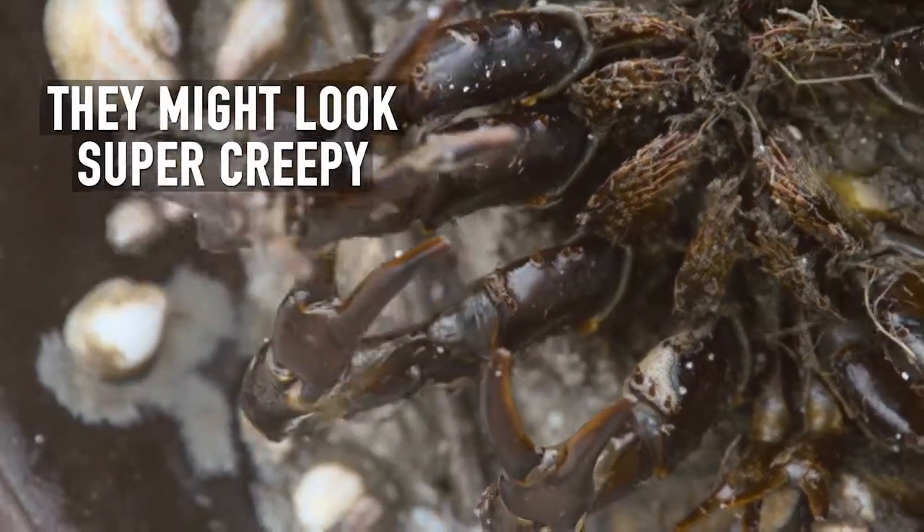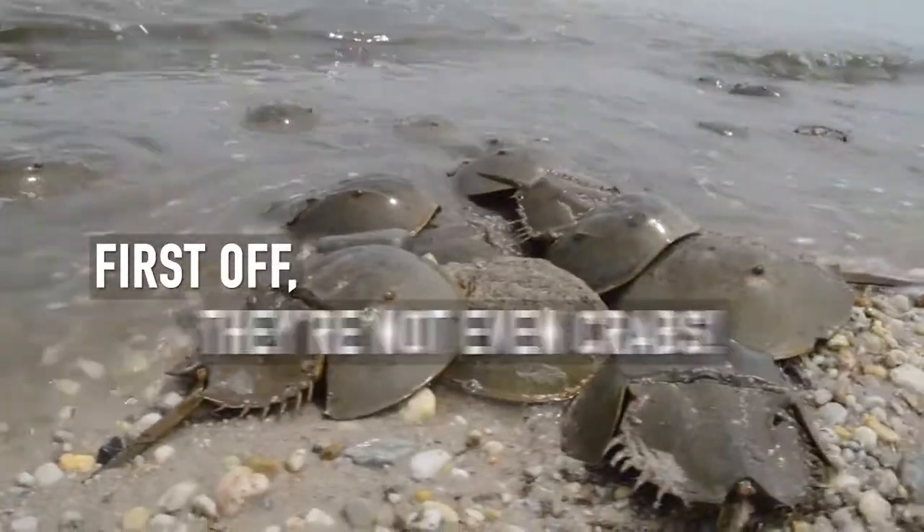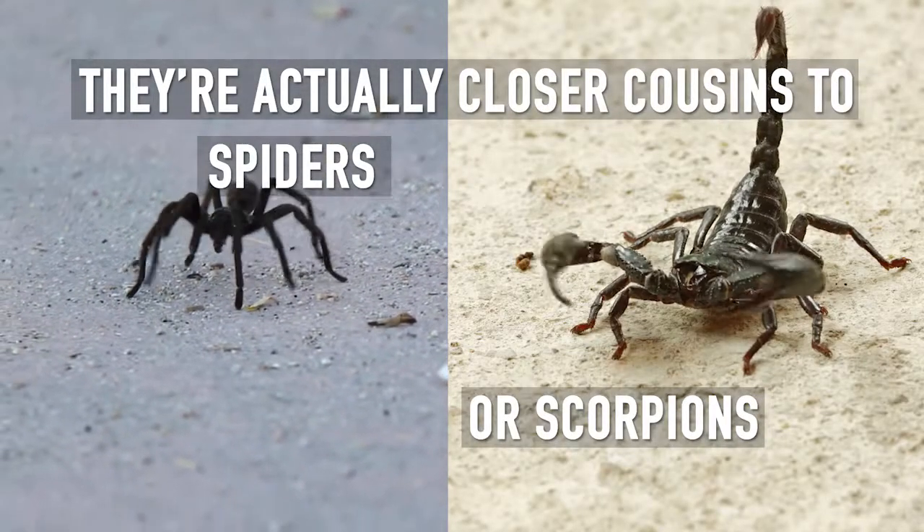They might look super creepy, but there's a lot more to a horseshoe crab than meets the eye. First off, they're not even crabs. They're actually closer cousins to spiders or scorpions.